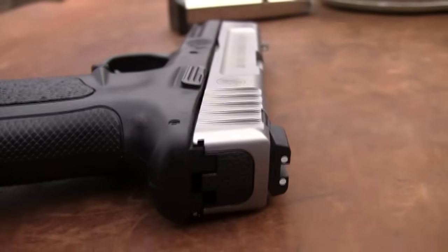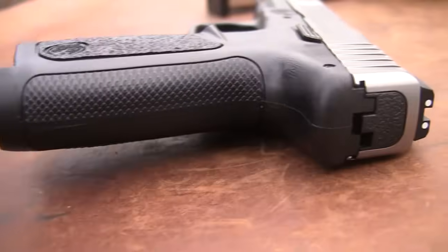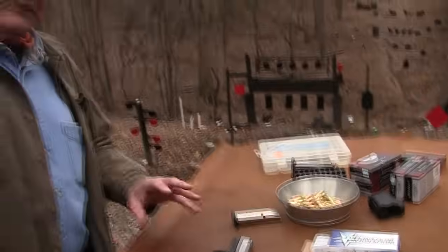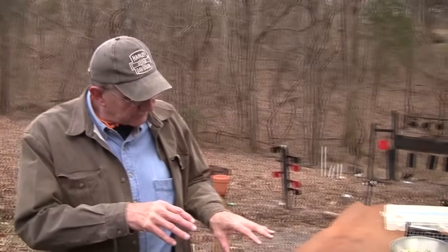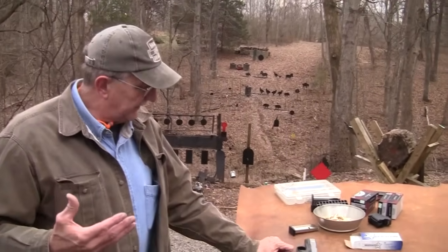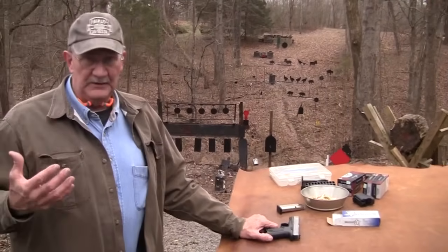I don't know everything there is to know. I really didn't follow the Sigma and the SD9s and all the variations of this gun. Up to this. I mean, it has been on my radar, but it just wasn't big on my radar.